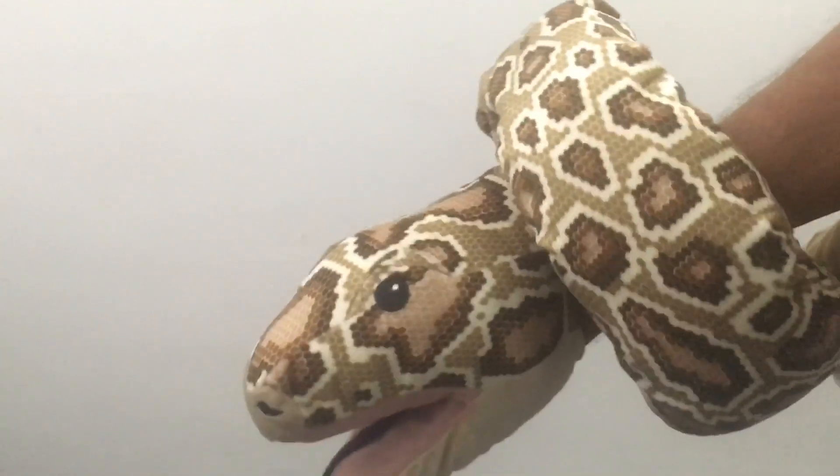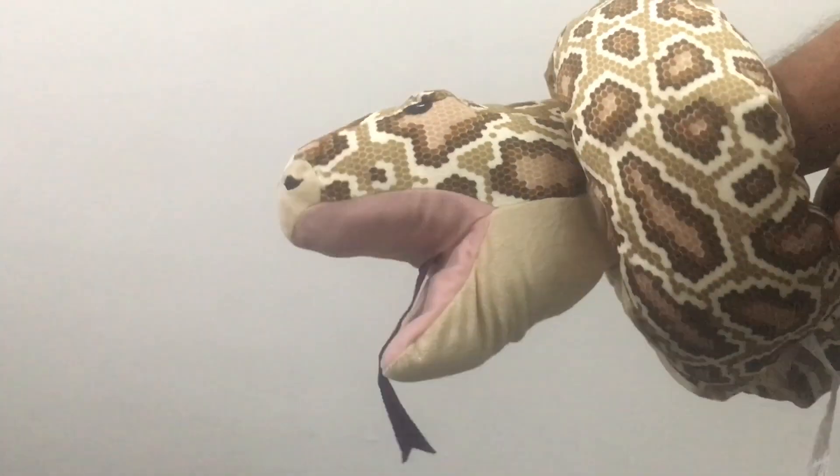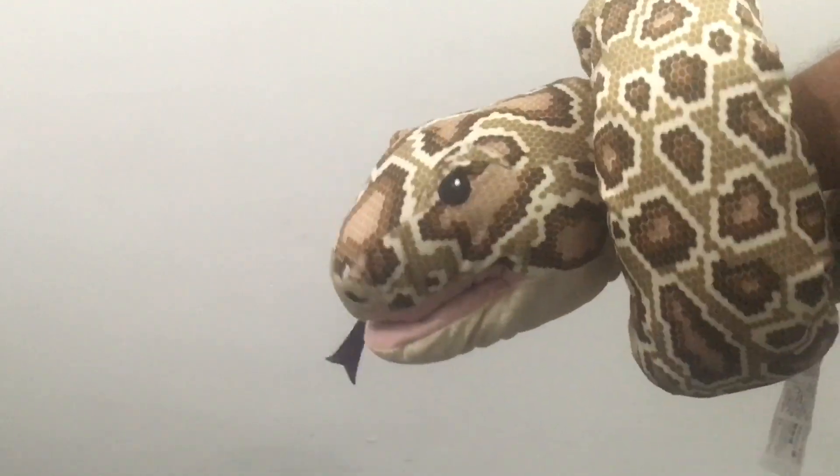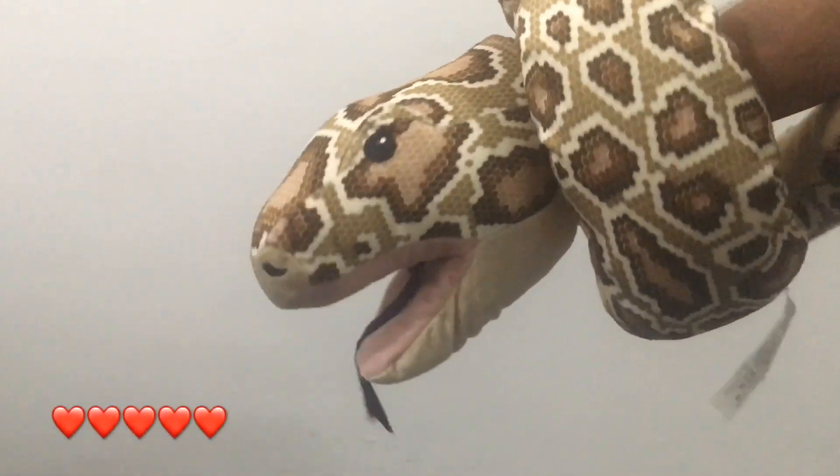Very fun and unique looking glow puppet. This is the safest way to play with a snake — quite nice, check it out.